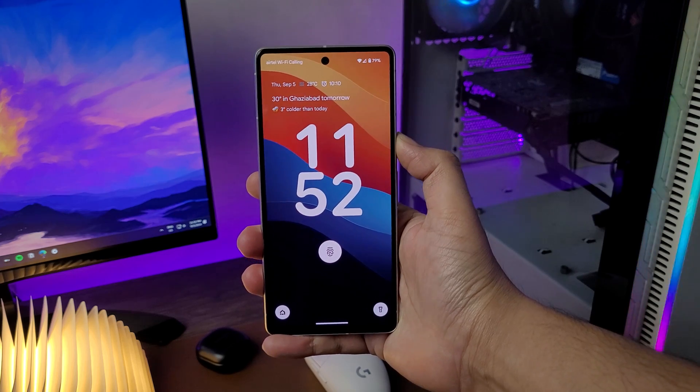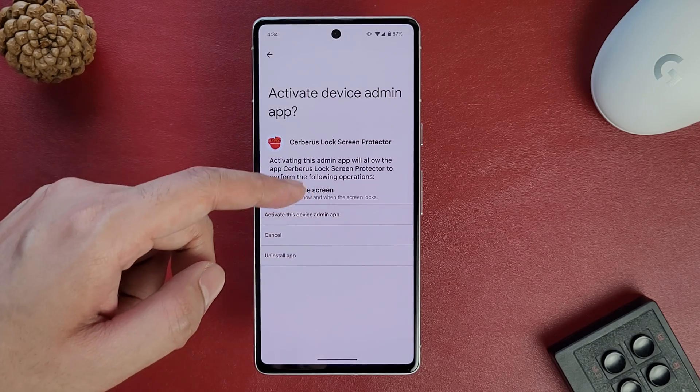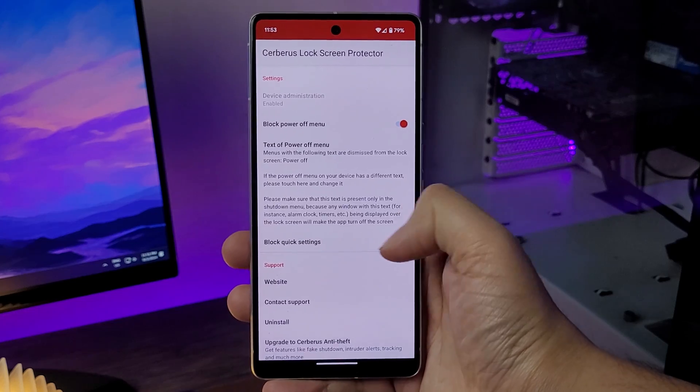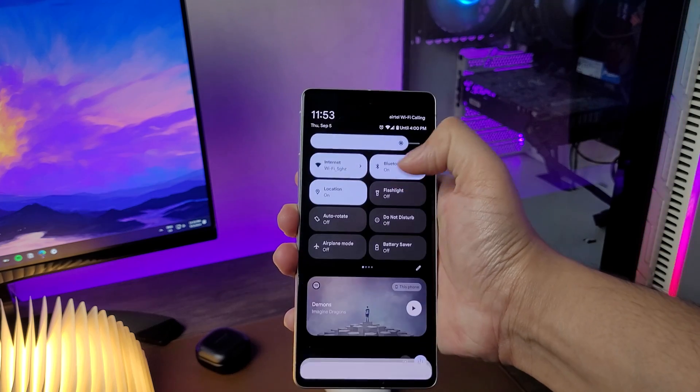So if someone steals your phone, they won't be able to switch it off and you'll be able to track your phone. All you have to do is grant the device admin access and turn on the block power-off menu, and you're done. You can also block quick settings so no one can turn off Wi-Fi and mobile data or change any other settings before unlocking the phone.